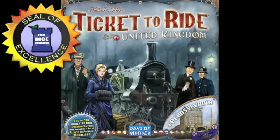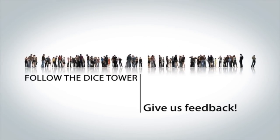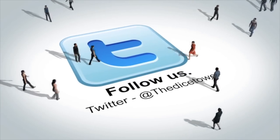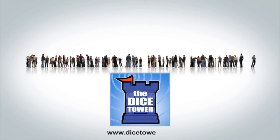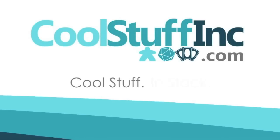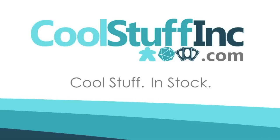Thanks so much for watching the Dice Tower videos. Find more great videos and reviews as well as our top-rated audio podcast at DiceTower.com. You can also find other great shows at DiceTowerNetwork.com.